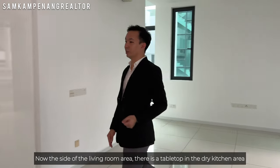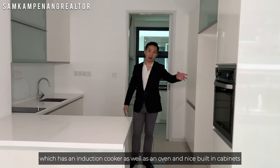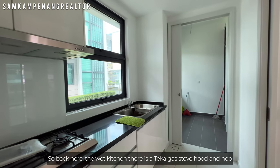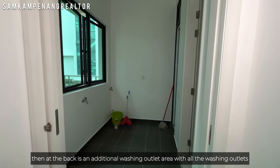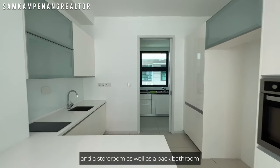On the side of the living room area, there is a dry kitchen area with a tabletop, induction cooker, oven, and nice built-in cabinets. At the back is the wet kitchen with a Teka gas stove. There is also an additional washing area with all the utilities outlets, a storeroom, and a back bathroom.